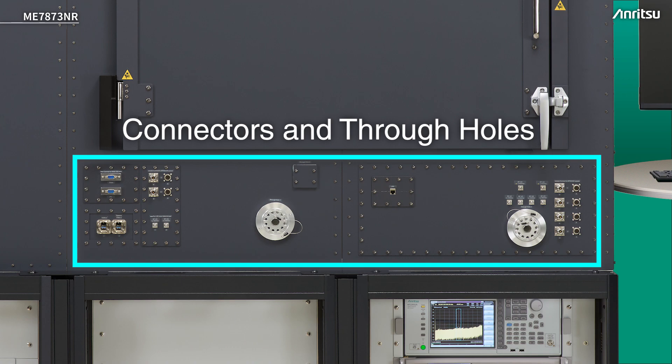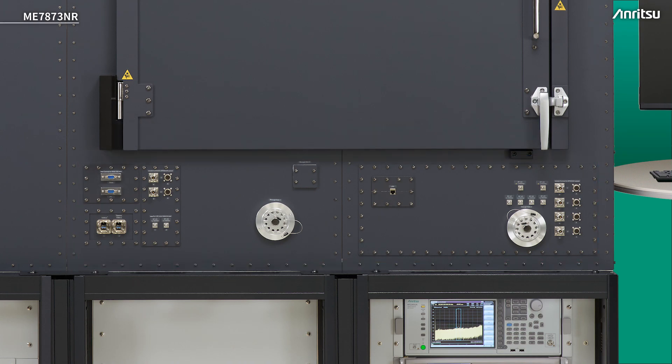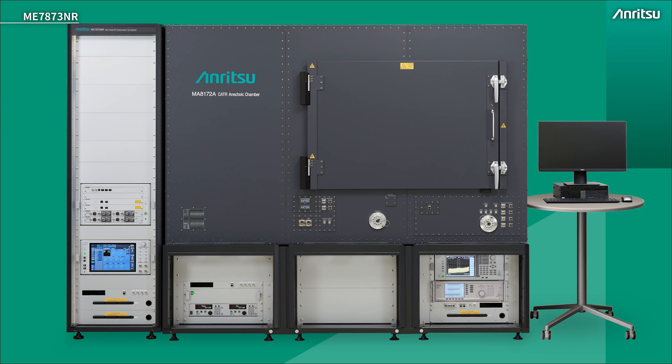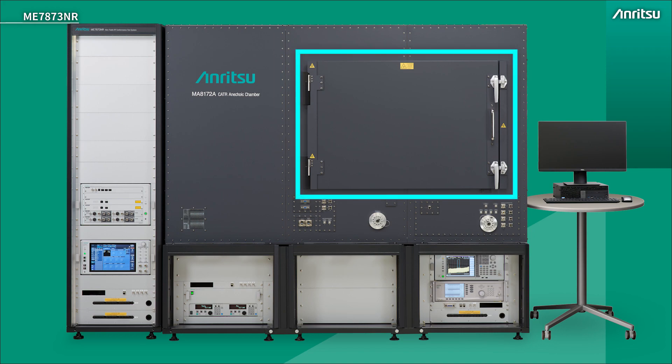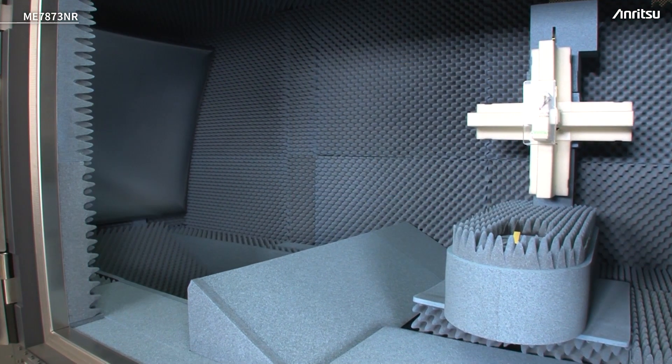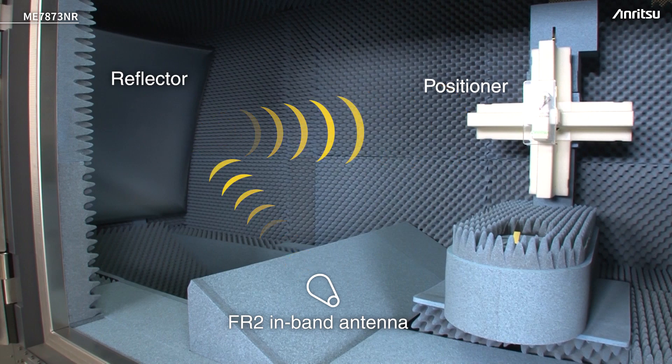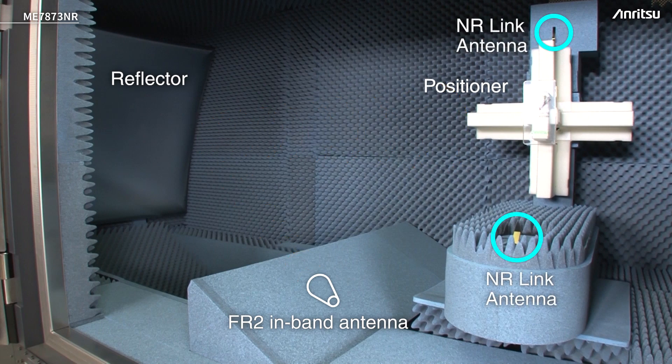There are connectors on the chamber that allow control signals and power supply to be fed in, along with removable plugs for cables. There is a door to access inside the chamber, and a camera is available to see what's going on inside during operation. Looking inside the chamber, we can see the reflector at the back, the in-band measurement antenna below — hidden beneath absorptive material — and the positioner on the right-hand side with the device attached, operating to position the device in all planes of measurement. There are also NR-link antennas, as the measurement antenna may also be used for measurement but not necessarily to maintain the link, and similarly for LTE.